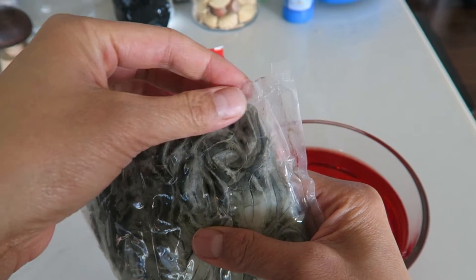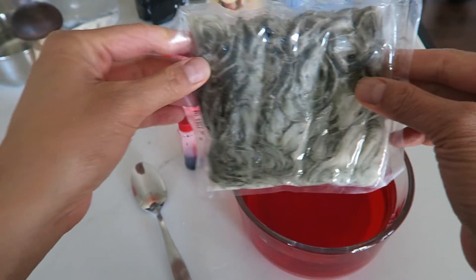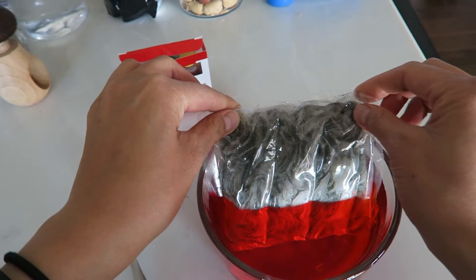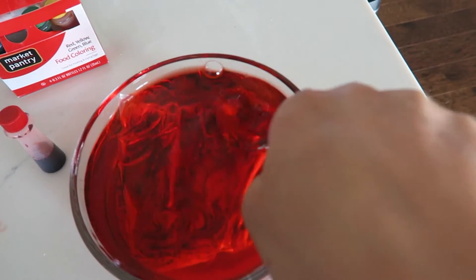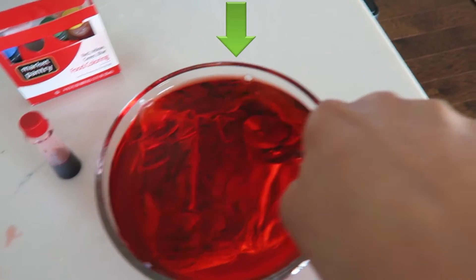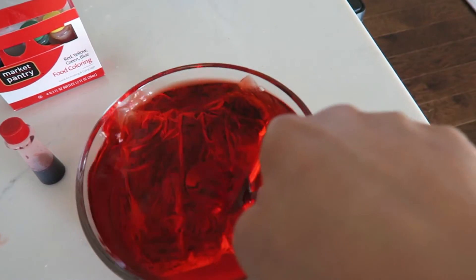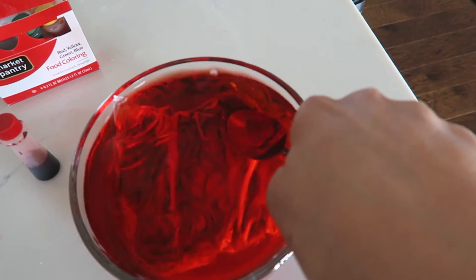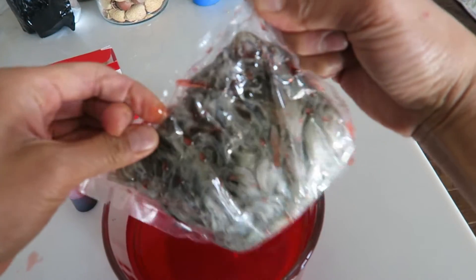Maybe the sealing machine didn't work correctly because it ends right up here. So we're going to dip this in red dye and see if any of it goes into the package itself. There are bubbles coming out of that corner I was suspecting — I think that's what happened. It didn't get closed properly, so it allowed air to get in, and mold and bacteria. I'm pretty sure that was it.